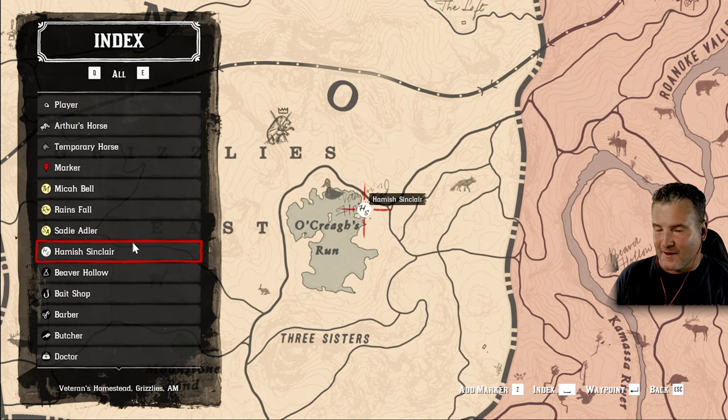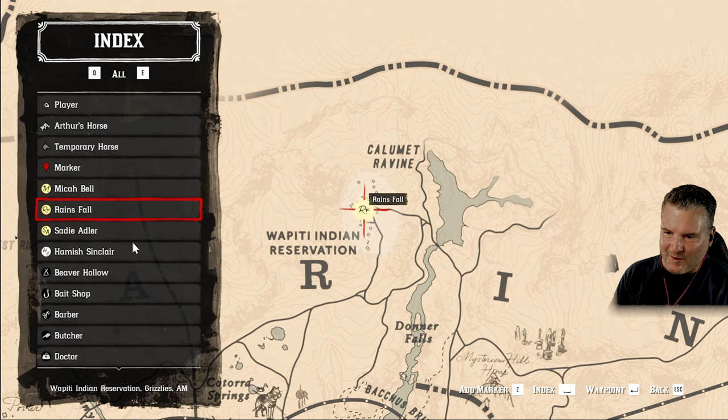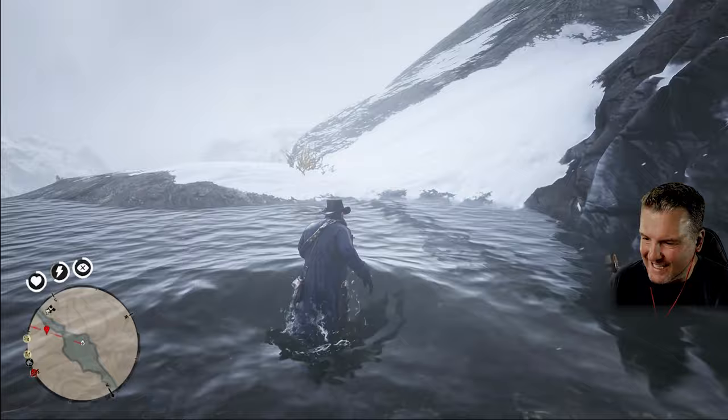Quite a few of you said to hold off on the Hamish missions until the next chapter - they said just do it and it'll become apparent when I get there. So we'll hold off on those. We've got Micah, we've got Thunderstorm, Rains Fall. I fancy a bit of Rains Fall, I quite like those Indian fellas. Let's go up to Rains Fall and see what they want.